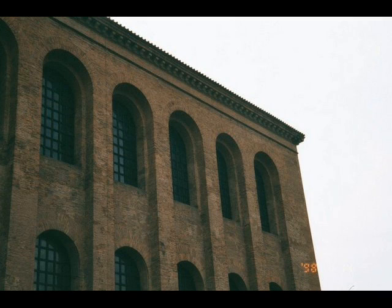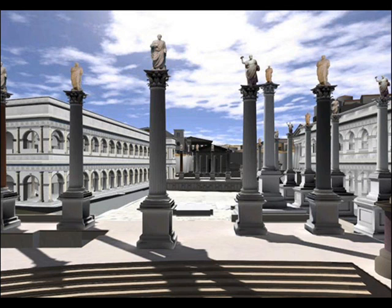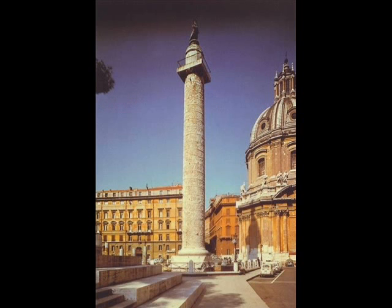In the Forum, there is a Basilica Maxentius, which are large, open, multi-purpose buildings for markets and law courts. When you visit the Forum, make sure to see the Curia, or the Senate House, and the Rostra, which is a large speaking platform. Another interesting attraction is Trajan's Column, which has battle scenes around this 98-foot tower celebrating Emperor Trajan's victory in the Dacian Wars.